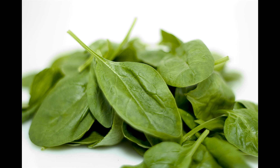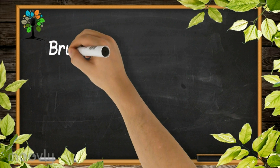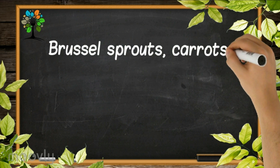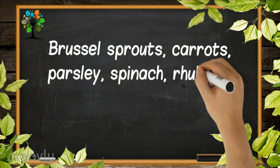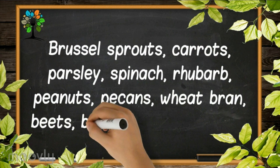These foods are encouraged to be consumed in both raw and cooked forms to supply a wide array of nutrients. When steaming or boiling, other nutrients may be diminished even though calcium may become more bioavailable. So it is sensible to consume these foods often for overall nutrition, be it cooked or raw: Brussels sprouts, carrots, parsley, spinach, rhubarb, peanuts, pecans, wheat bran, beets, beet greens, and some chocolate.